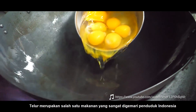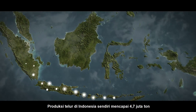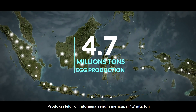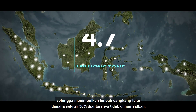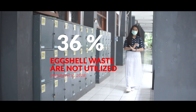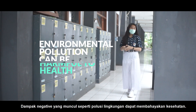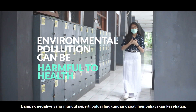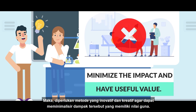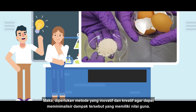Eggs are one of the most popular foods in Indonesia. Egg production itself reaches around 4.7 million tons, resulting in a lot of eggshell waste where about 36% of them are not utilized. Negative impacts such as environmental pollution can be harmful to our health. Therefore, innovative and creative methods are needed to minimize the impact and have useful value.